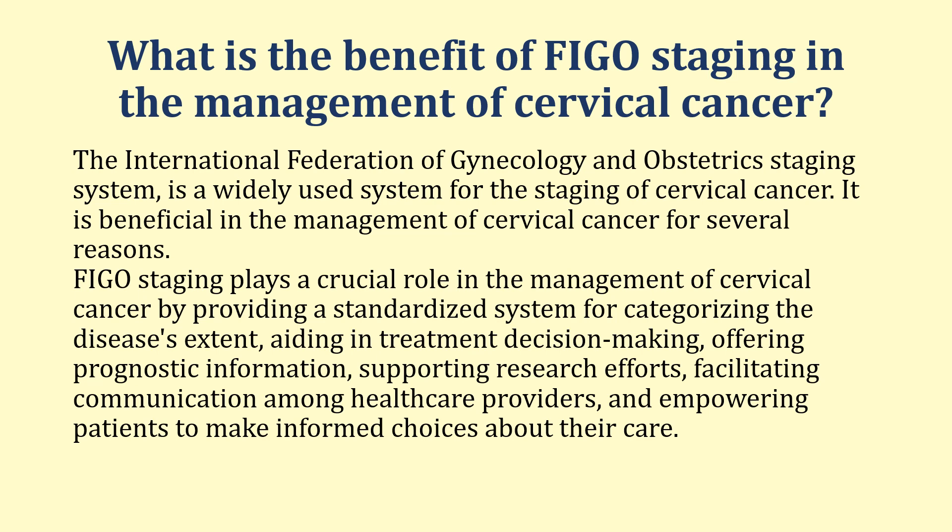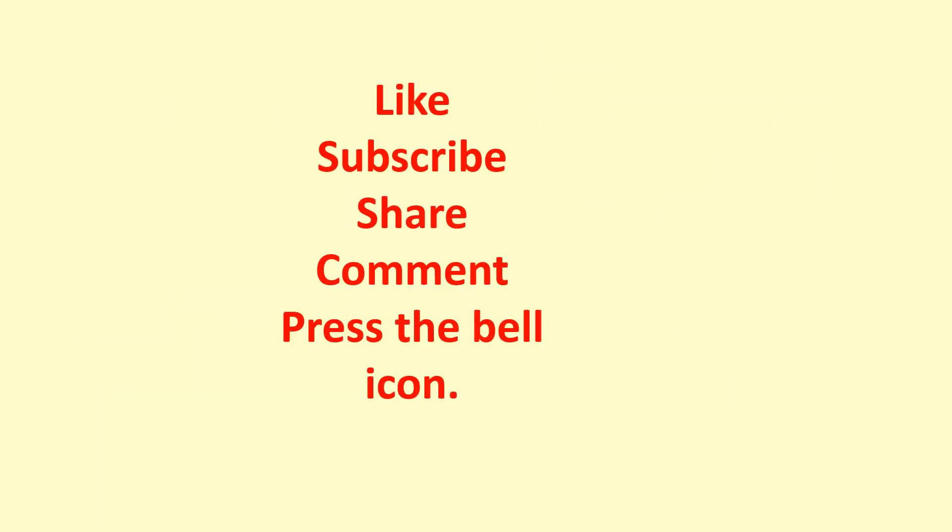If you like the video, please press the like button and subscribe so we can continue to provide you with these videos. Share with friends and colleagues, give your comments on how we can further improve, and press the bell icon for notification of future videos. Thank you and goodbye.